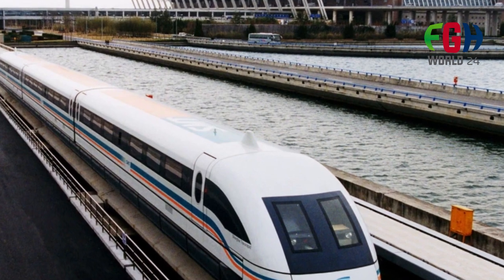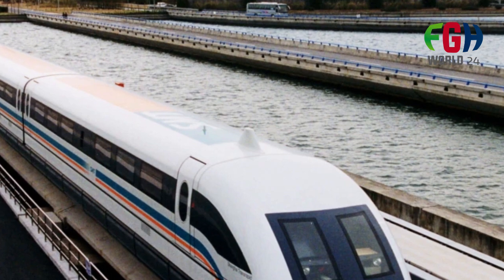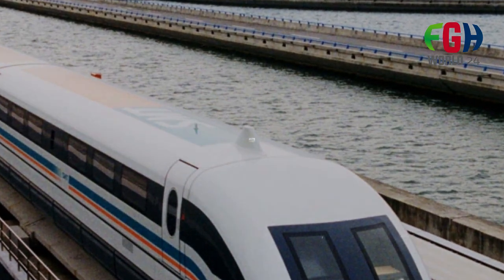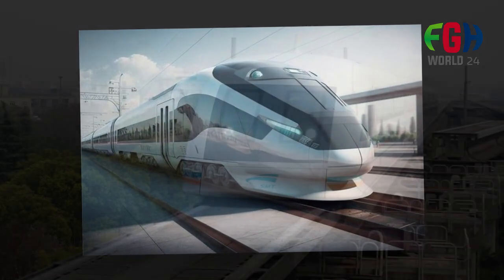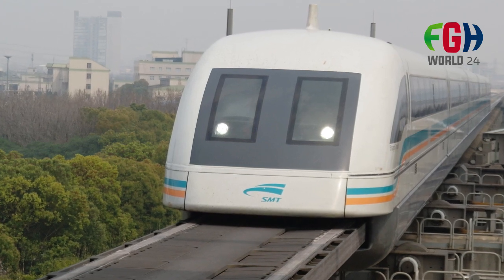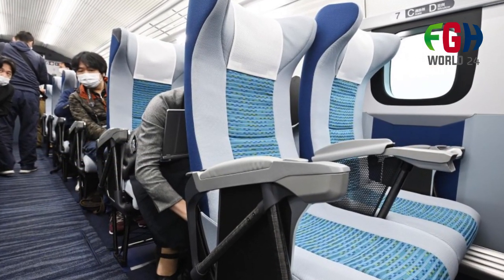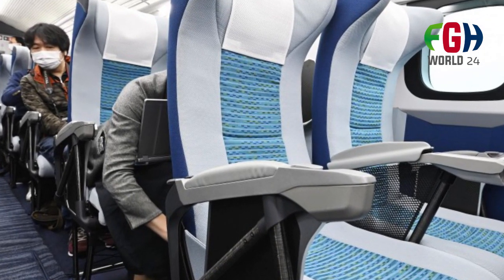Cost and Challenges: The construction of Maglev lines is a complex and costly endeavor. The Chuo Shinkansen project has faced challenges related to funding, land acquisition, and technical considerations. However, proponents argue that the long-term benefits of reduced travel times and increased efficiency justify the investment. Passenger Experience: The interior design of the L0 Series SC Maglev focuses on providing a comfortable experience, incorporating advanced features for noise reduction and vibration dampening to ensure a smooth and quiet ride.